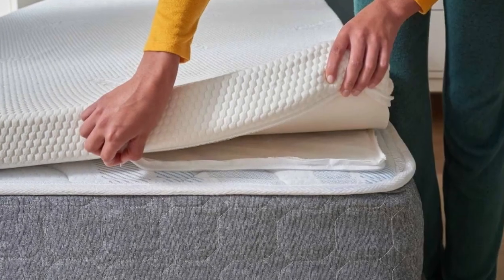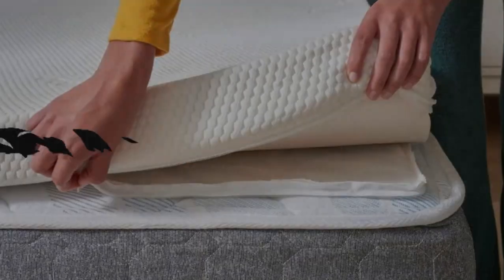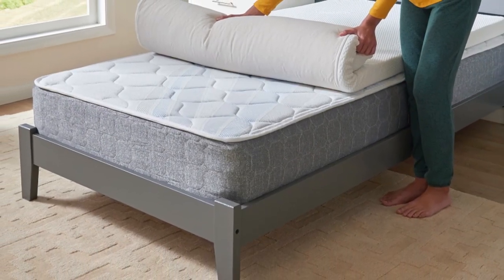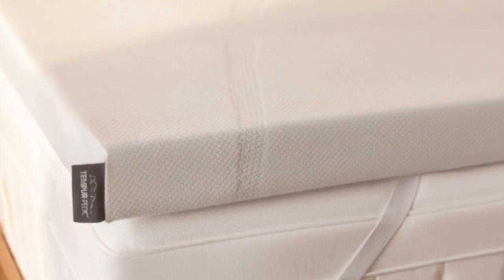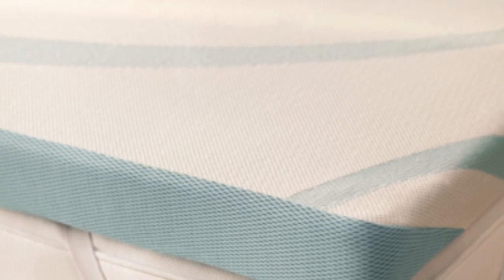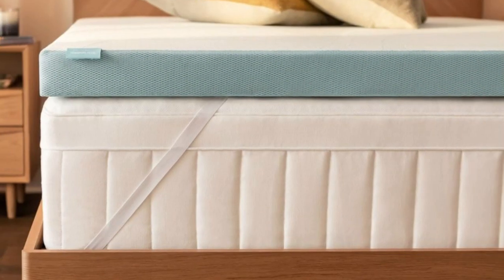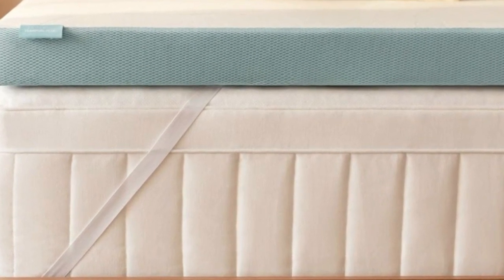The foam is encased in a breathable knit cover that can be removed and machine washed whenever cleaning is needed. Six sizes are available, all of which correspond to standard mattress dimensions. Tempur-Pedic offers free ground shipping to all customers in the contiguous U.S. Returns are not permitted, so all sales are final, but each order is backed by a manufacturer's warranty that covers structural defects for up to 10 years after the purchase date.